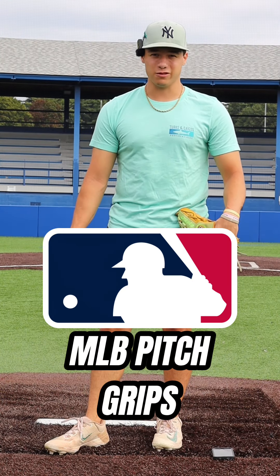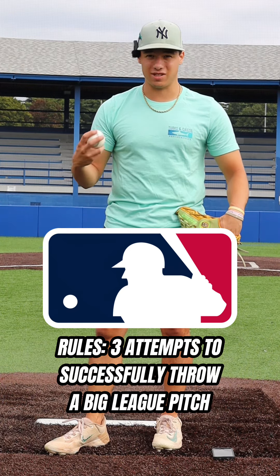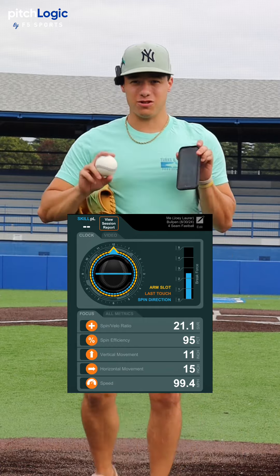All right, today we're doing pitch grips. Everybody knows the rules — I got three attempts to successfully throw a Hall of Famer or a big-time major leaguer's pitch. We're using the PitchLogic ball to get some data on what the pitches are doing.